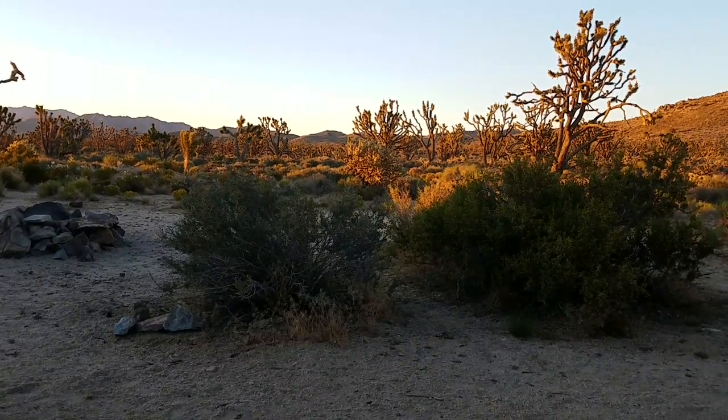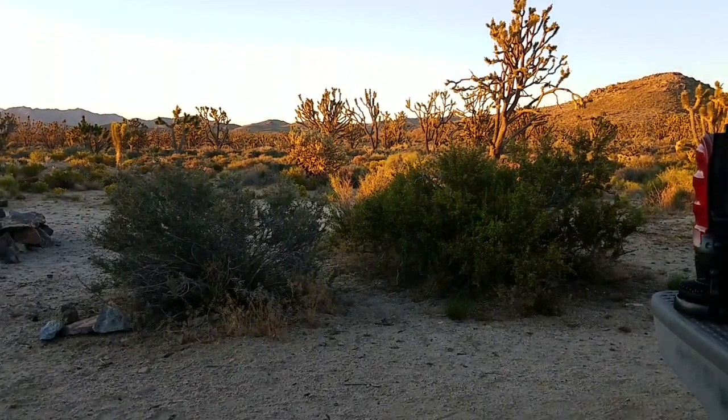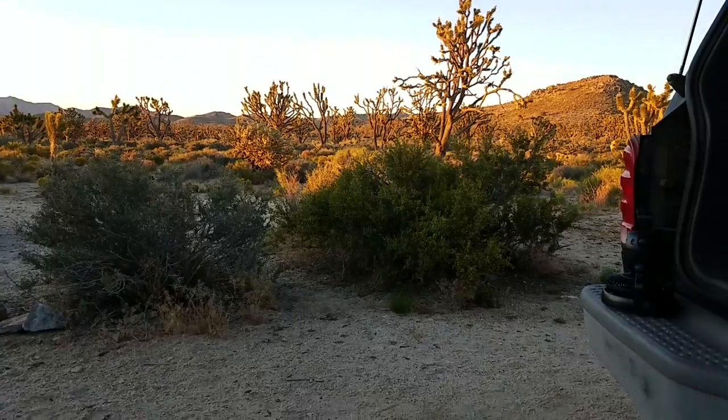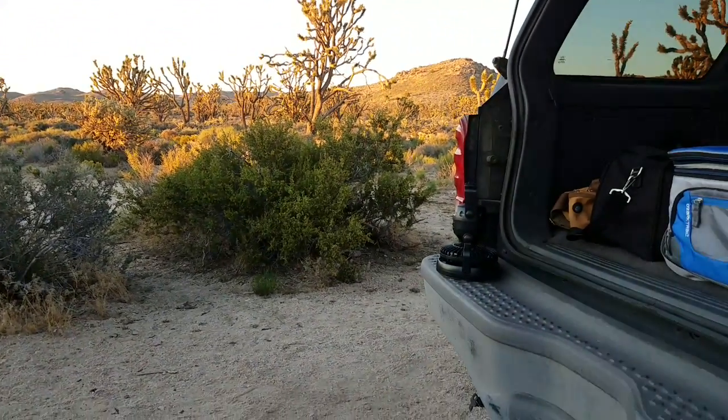This is the Mojave National Preserve. It is strictly forbidden to pick up vegetation or to chop vegetation, chop wood down, or take trees down. You can't do any of that.